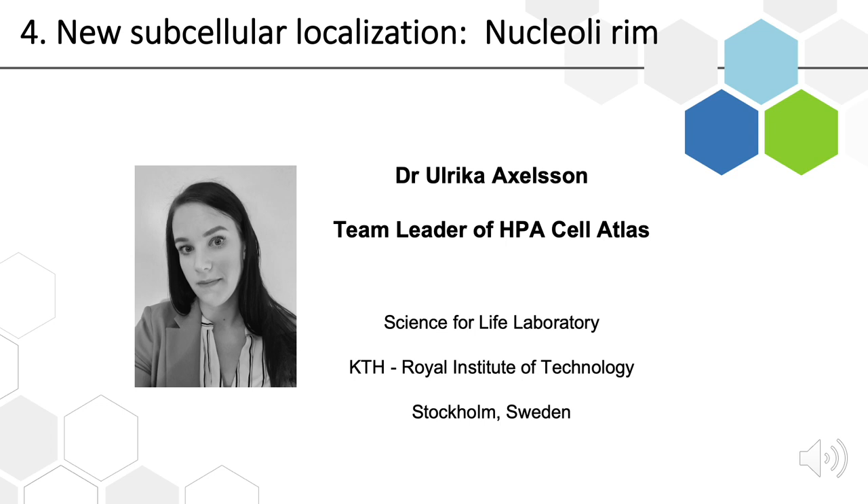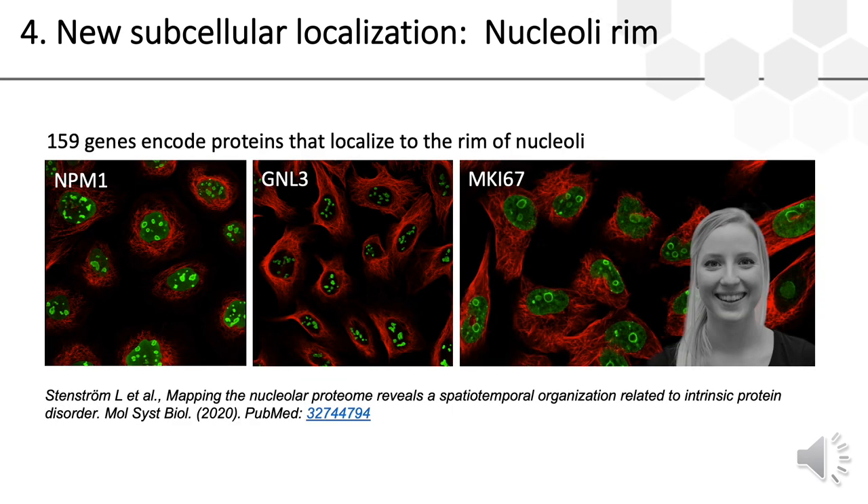Thank you Jan. We will now listen to Ulrika Axelsson, team leader of the HPA cell atlas. As part of HPA version 20, the cell atlas is releasing annotations of proteins that localize to a new sub-cellular compartment we refer to as the nucleolar rim. Our interest in the rim of nucleoli started thanks to a citizen science project called Project Discovery, in which participants helped mine cell atlas images for novel patterns including the nucleolus rim. PhD student Lovisa Stenström then investigated the nucleolar proteome further, and at this point we have found 159 genes encoding proteins with this localization.